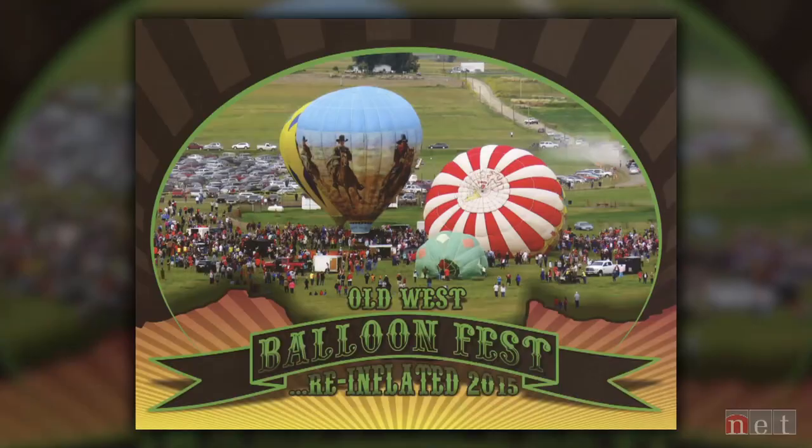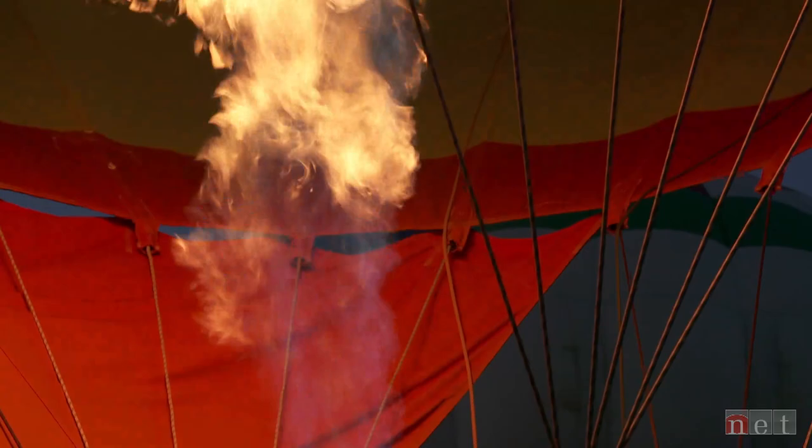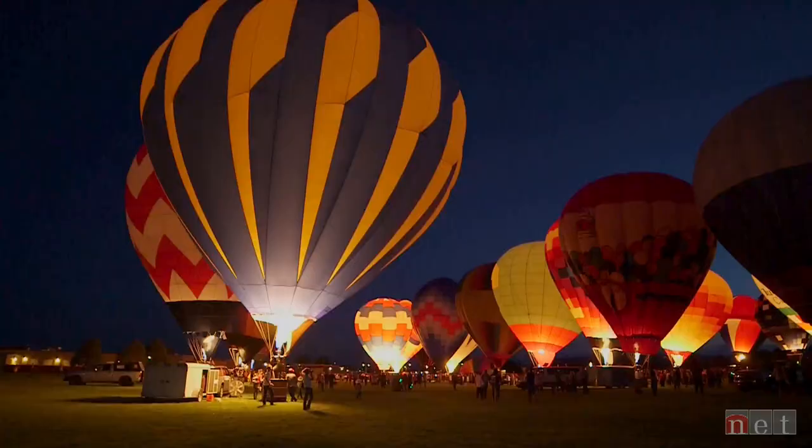In 2015, the Old West Balloon Fest was successfully relaunched. We would have been thrilled if 4,000 people showed up — and about 15,000 showed up. It was the best tourism event we'd ever had in the county, so we were thrilled to death.